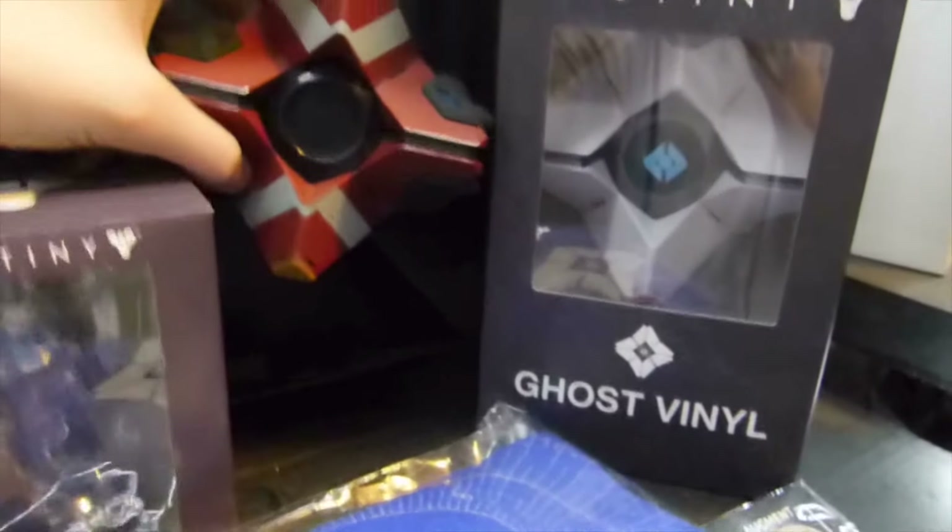And right up here is the Destiny Ghost Edition — it's complete. But you can see it arrived with some damage. I removed all the scotch tape — now it looks better, but you can still see that it's not perfect. Still, I mean the Ghost and everything is there.